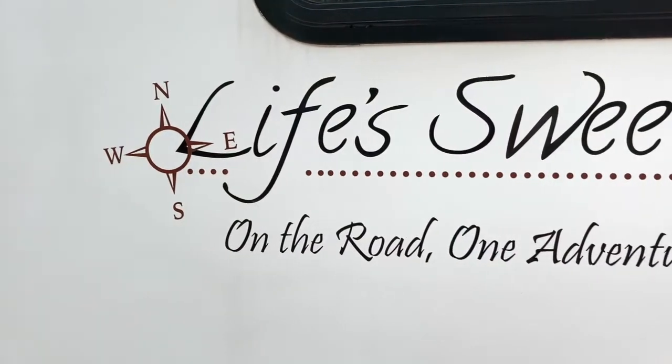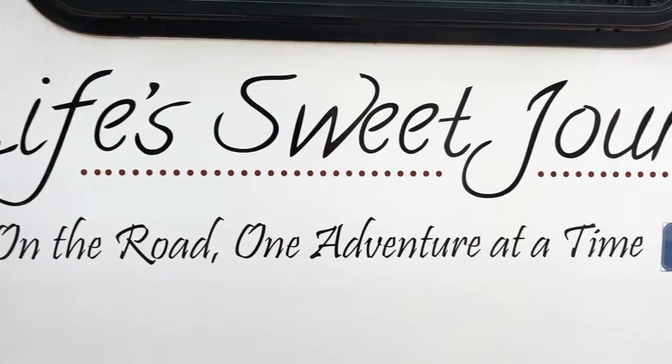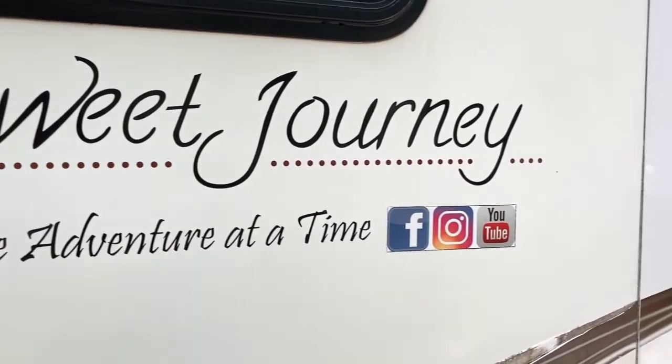Hi guys, and welcome back to Life's Sweet Journey, on the road, one adventure at a time. Hey guys, and welcome inside the RV, which doesn't happen very often, mostly because we enjoy being outside and we never really renovated much of the RV, but welcome in.